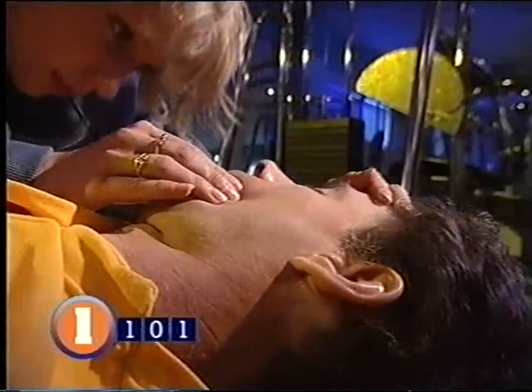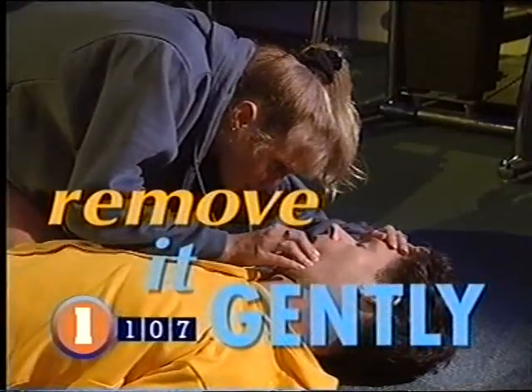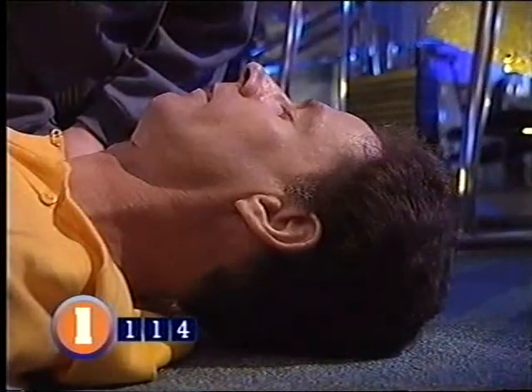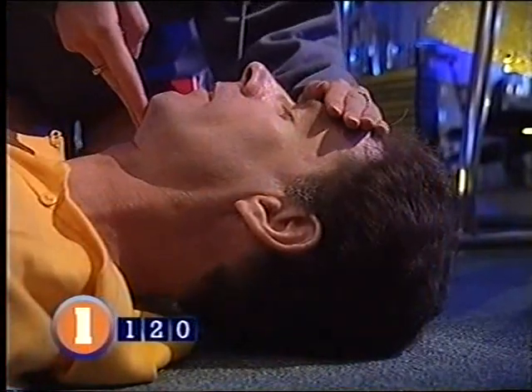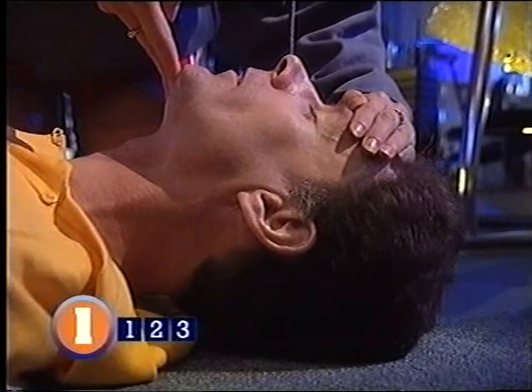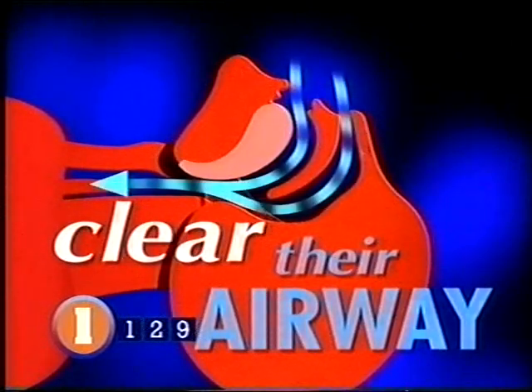Airway: make sure their airway is clear by checking their mouth for obvious obstructions. If you find something, remove it gently with your fingers. Don't remove false teeth unless they're really loose or broken. When someone's unconscious they lose control of their tongue — it becomes floppy and can block the airway. Put one hand on their forehead and use two fingers of the other hand to lift the chin and tilt the head back slightly to automatically clear the tongue. Opening somebody's airway may be all you need to do to get them breathing again. According to a professor of emergency medicine, 80% of people killed in road accidents before reaching hospital could have survived if their airways had been cleared by the first person on the scene.